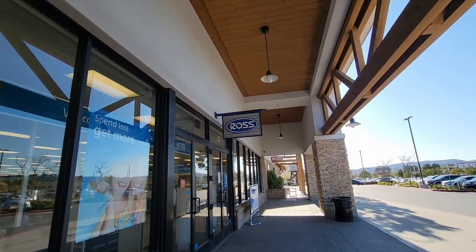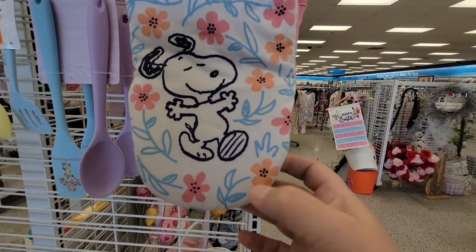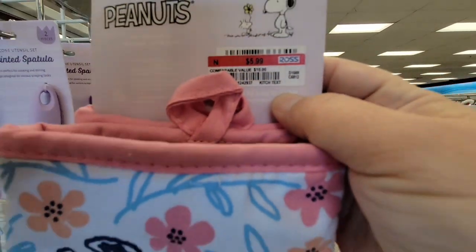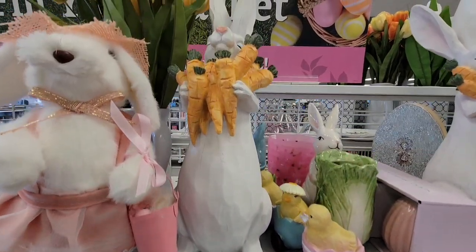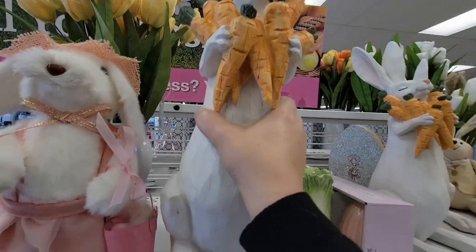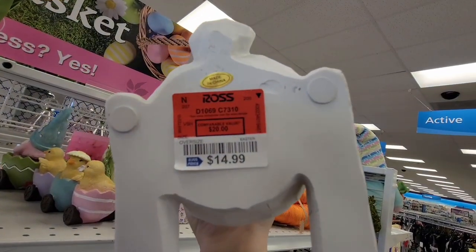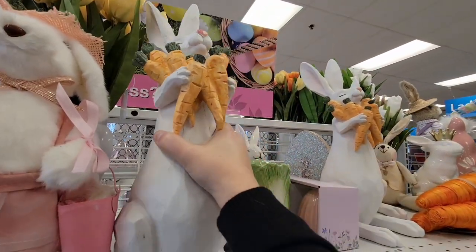I'm assuming they're going to have some spring decor and Easter. As soon as we pop in, of course there's Easter. You have this cute little peanut oven mitt for $5.99 and also just so much cute little decor. Oh, the little bunny with the carrots — it feels like it was wood but it wasn't, and it was $14.99. Very adorable.